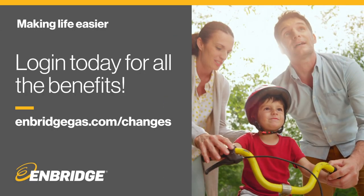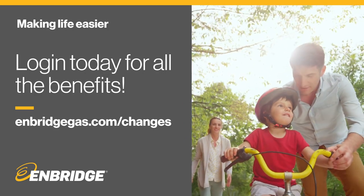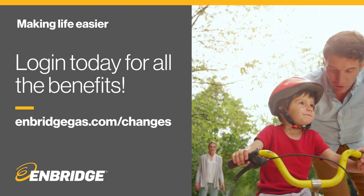At Enbridge Gas, we've made it easier to manage your account online so you can spend more time on the things you love.